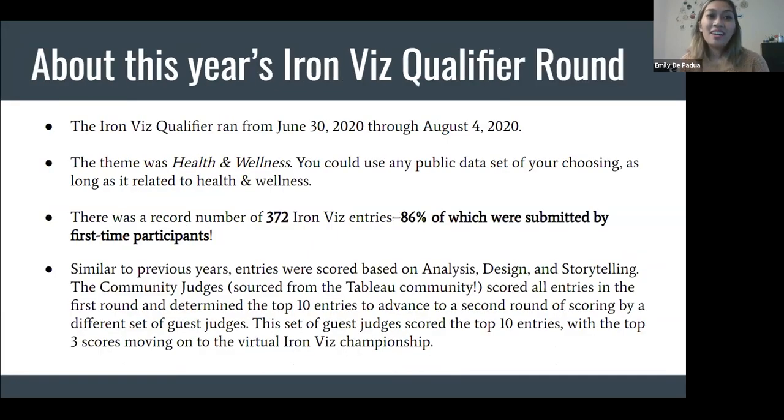For the sake of my talk, I'm going to talk primarily about the Iron Viz qualifier round. It was the only qualifier round for Iron Viz this year, running from June 30 through August 4th. The theme was health and wellness, and you could use any public dataset as long as it related to the theme. This year was also unique because there was a record number of entries — 372 Iron Viz entries across multiple countries, and of those 372, 86% were submitted by first-time applicants. I was one of them. Entries were scored based on analysis, design, and storytelling, and community judges sourced from the Tableau community scored all 372 entries.